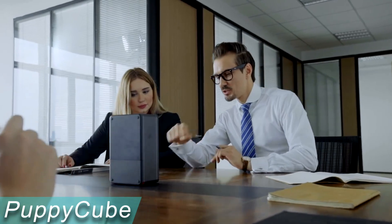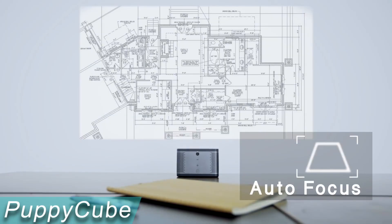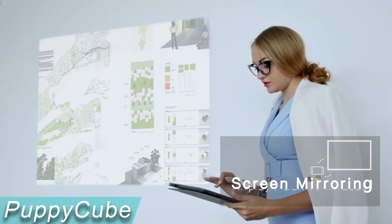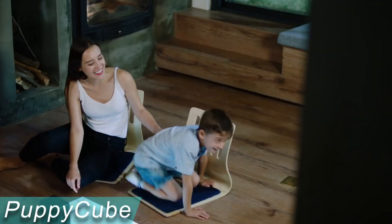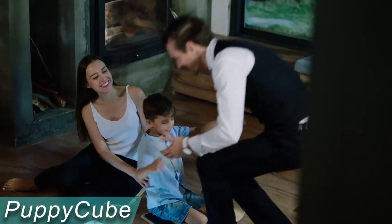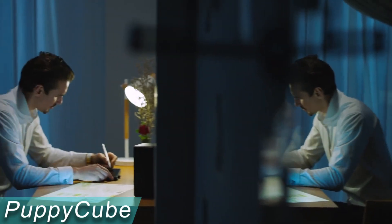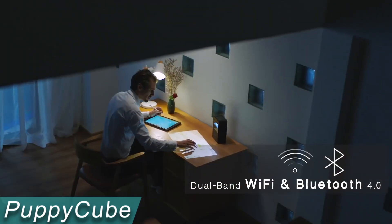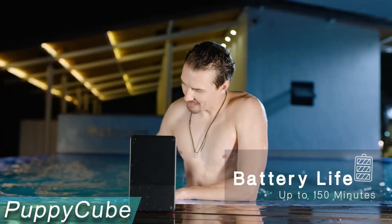PuppyCube can project a 100-inch screen from a wall using an ultra-short-throw focusing lens. When you move the PuppyCube, the projection light will turn off automatically to protect your eyes from harmful light exposure. You can wirelessly cast your mobile device's screen using AirPlay or Miracast. With its built-in speakers, PuppyCube can transform into an immersive portable home theater. It has a 2.5-hour battery life and weighs only 3.5 pounds, so you can take it outside. This device costs $900.